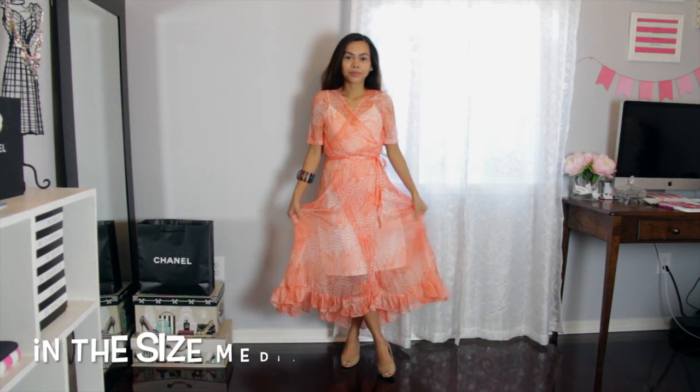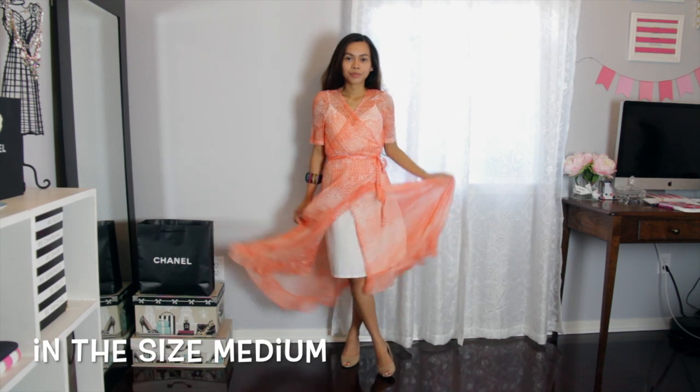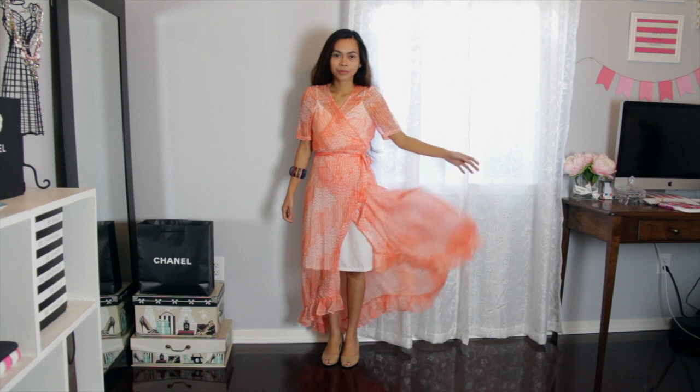It also came with a slip dress, but I didn't wear it for this video because it was still see-through for my taste. So I ended up using my own white dress. The fabric is made of chiffon, which is really nice and flowy.